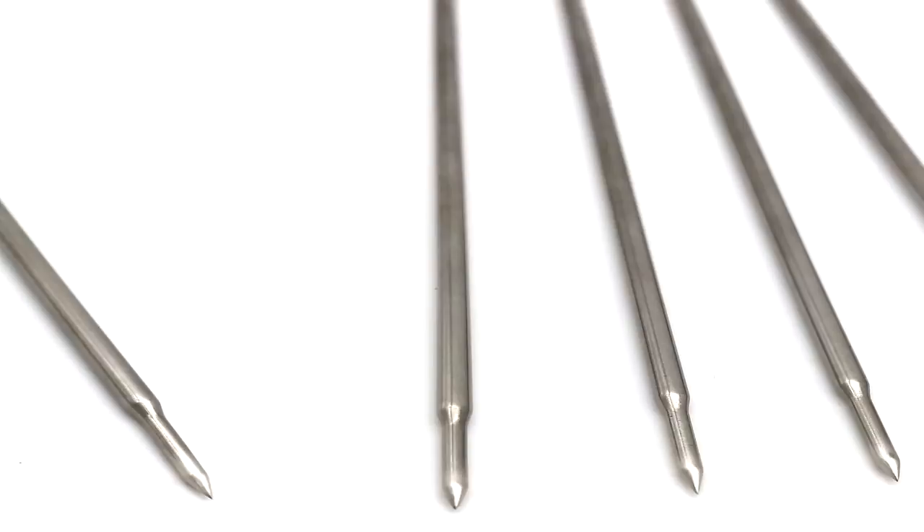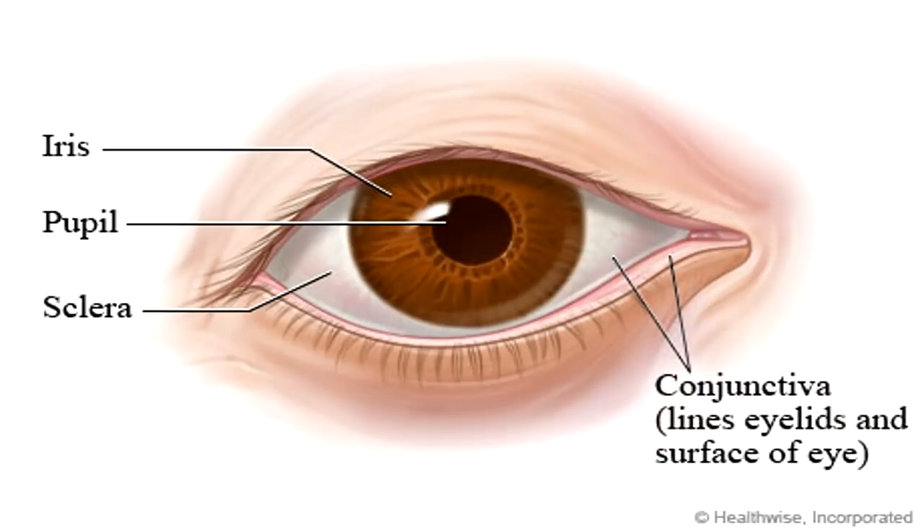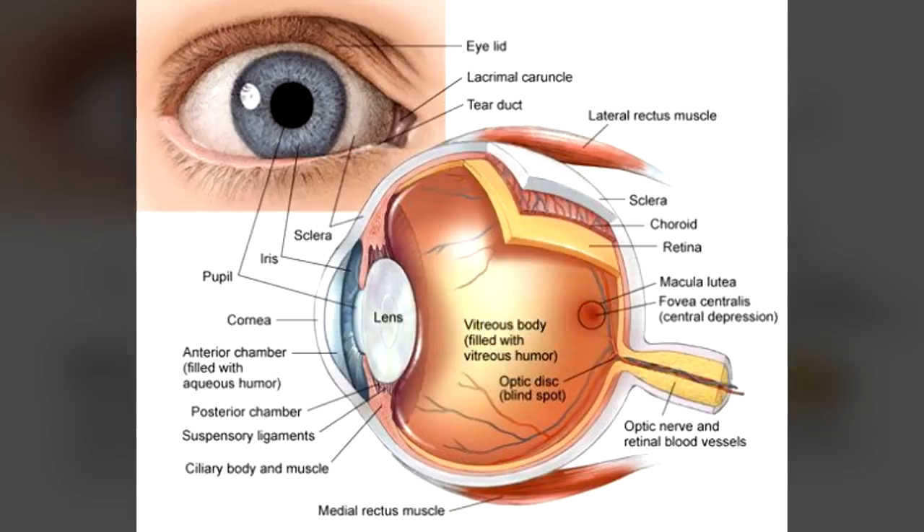Instances of SCP-1344 show no anomalous behavior unless worn by a living human being. After approximately 5 seconds, both needles will extend and pierce the subject's eye, moving through the conjunctiva, sclera, and the interior of the eyeball before embedding themselves in the optic nerves. Though this process does not appear to cause any physical pain or discomfort in the subject, the psychological repercussions are as expected. Subjects will, unless sedated, invariably attempt to remove the instance of SCP-1344 from their face.